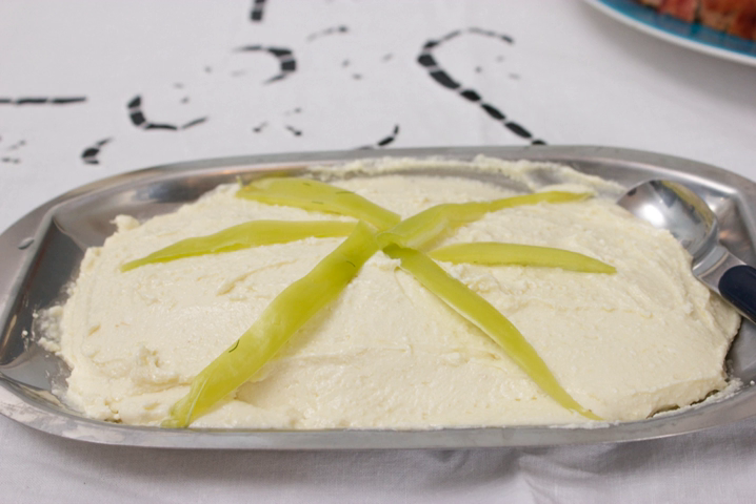Ketypeti, also known as tyrokafteri in some regions, is a cheese spread from Greece.